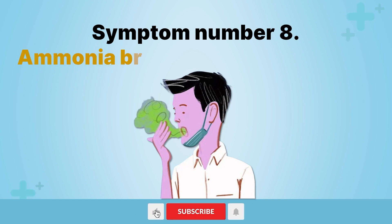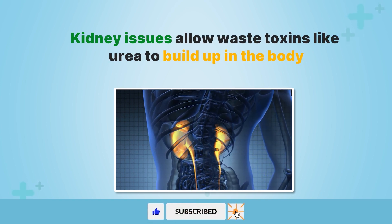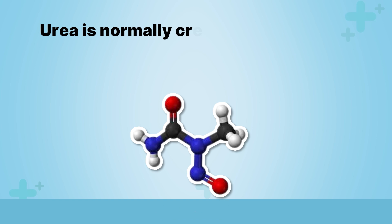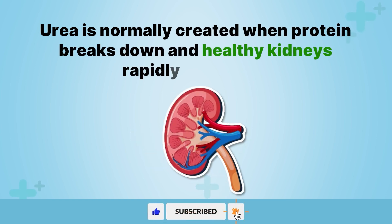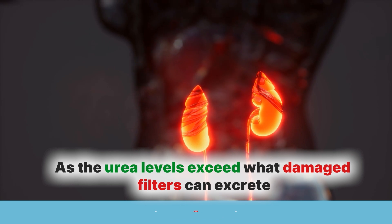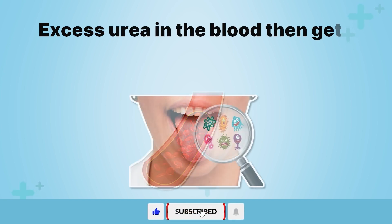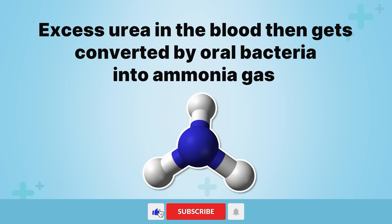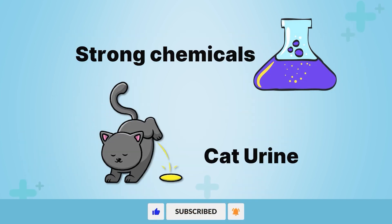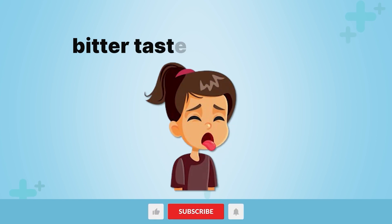Symptom number eight: ammonia breath and metallic taste. Kidney issues allow waste toxins like urea to build up in the body, causing distinct changes to breath odor and taste perception. Urea is normally created when protein breaks down, and healthy kidneys rapidly filter it out. However, failing kidneys allow urea to accumulate. As urea levels exceed what damaged filters can excrete, excess urea in the blood gets converted by oral bacteria into ammonia gas, detected on the breath with a strong pungent odor like cat urine or strong chemicals. Sometimes the ammonia byproduct also causes a persistent bad metallic or bitter taste in the mouth.